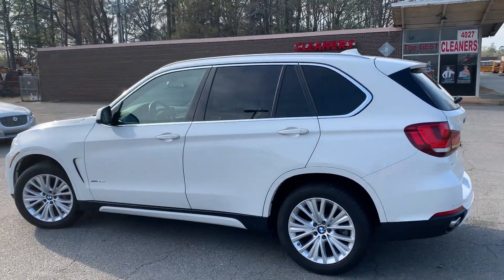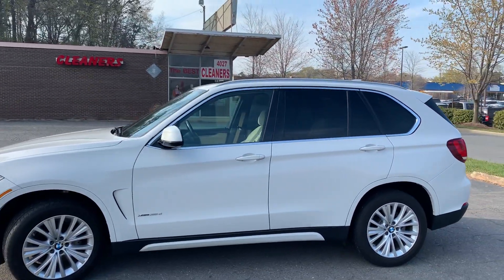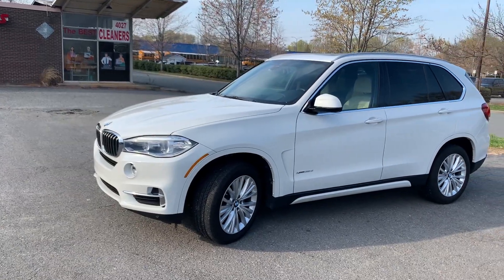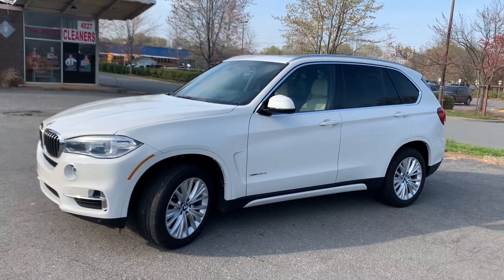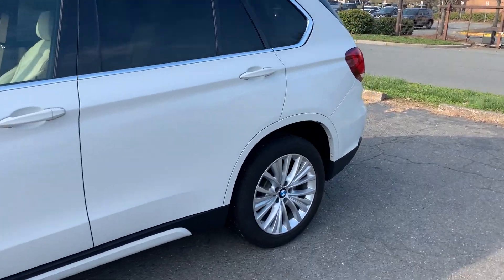Hello everyone, I'm Brian with Carolina Auto Imports here in Charlotte, North Carolina. Today's featured vehicle is this amazing 2017 BMW X5 3.5D diesel. This car has x-drive and so many options. Let's get down to business.